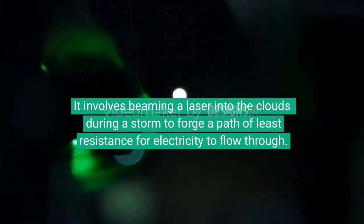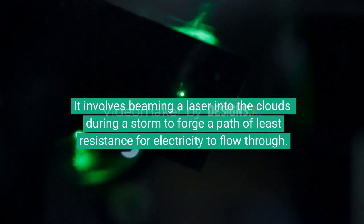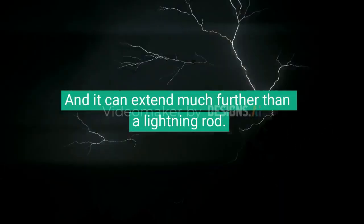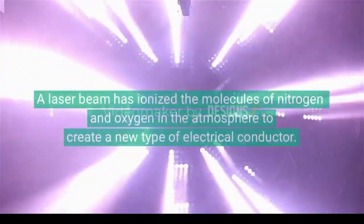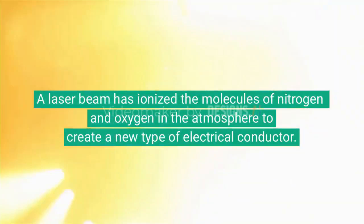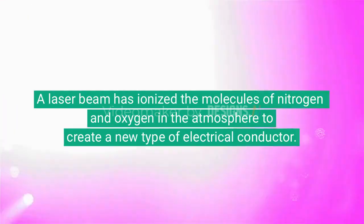The laser lightning rod involves beaming a laser into the clouds during a storm to forge a path of least resistance for electricity to flow through, and it can extend much further than a traditional lightning rod. A laser beam ionizes the molecules of nitrogen and oxygen in the atmosphere to create a new type of electrical conductor.